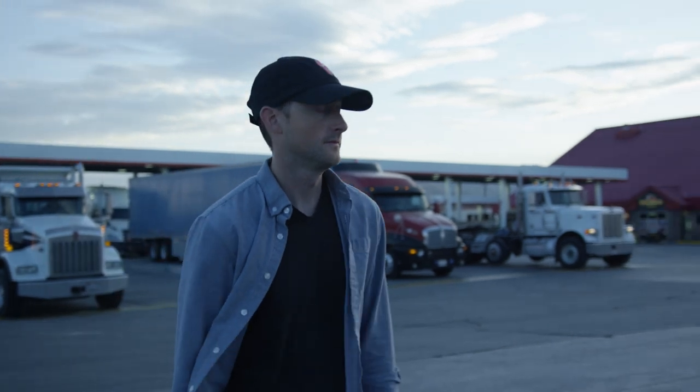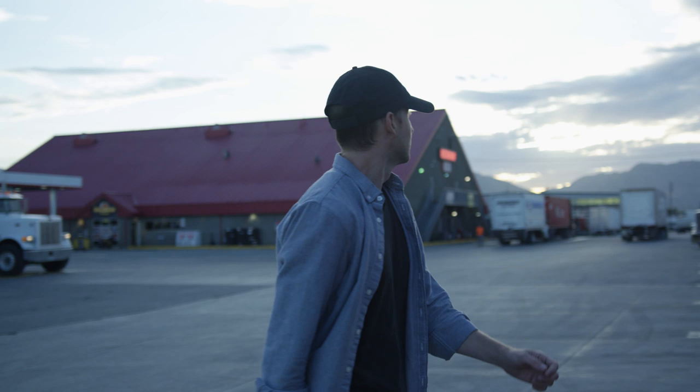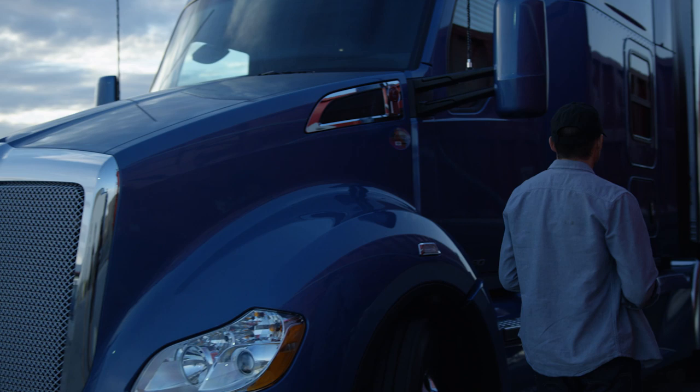You're a long-haul truck driver. Out on the road and being away from home is a tough job. Whether it's to get a good night's sleep, a 34-hour reset, or just a driving break, the Kenworth Driver's Studio offers you the ultimate in premium living comfort.